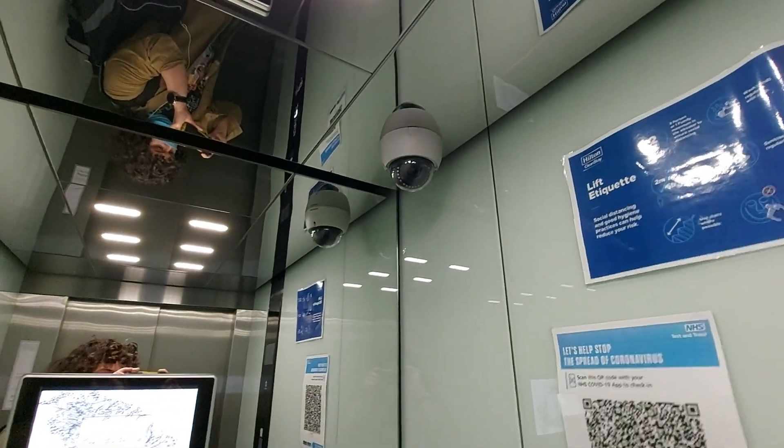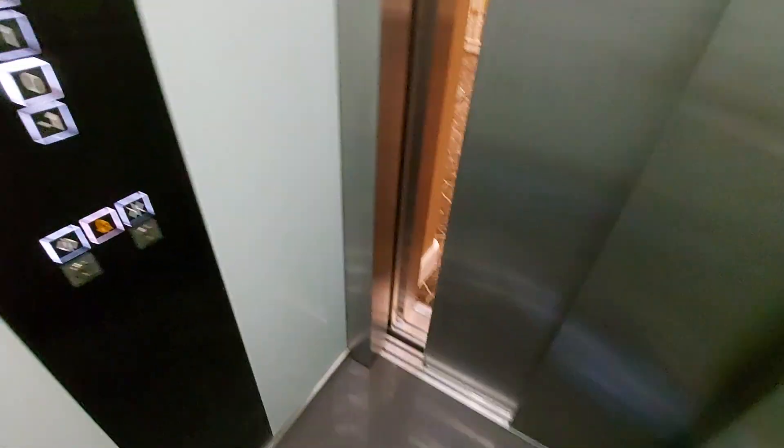Modernised in 2017. Security camera up there. Floor three.